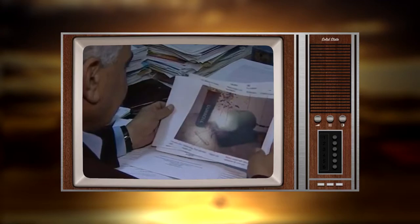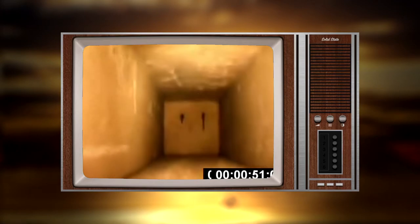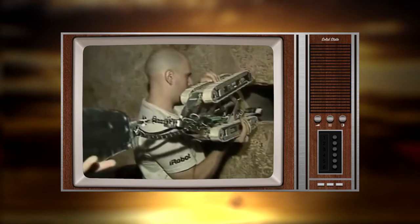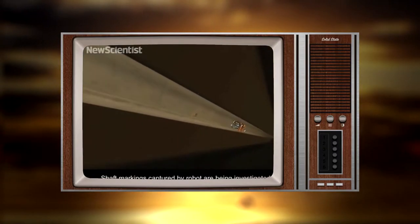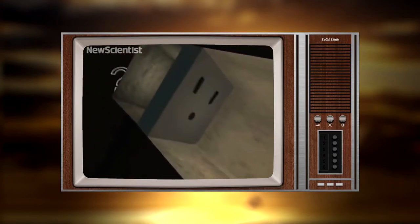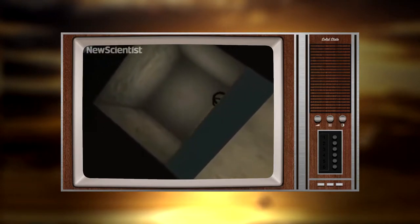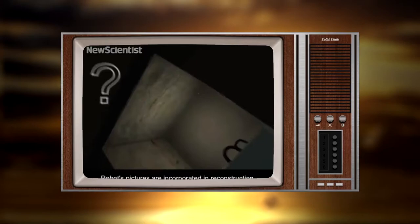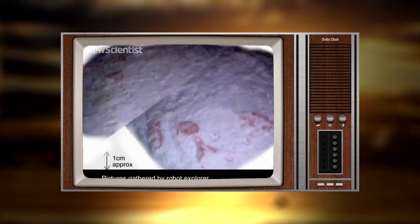Two of the shafts in the Queen's chamber have been explored with robots purposely designed for the task, and in both shafts they came across limestone blocking doors with curious fixtures on them, possibly looking like handles of some sort. They went back with another mission to drill through one of the stones, and were met with yet another blocking stone just in front of it. But the robot did manage to snap pictures of the area on the other side, catching some curious hieroglyphic writing — almost scribbled, like a note or done in a hurry.